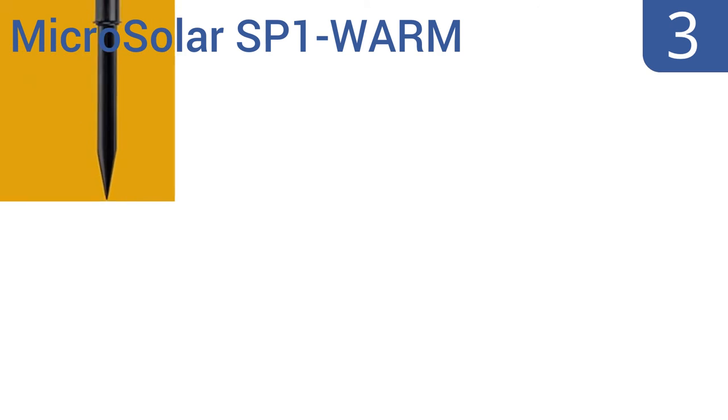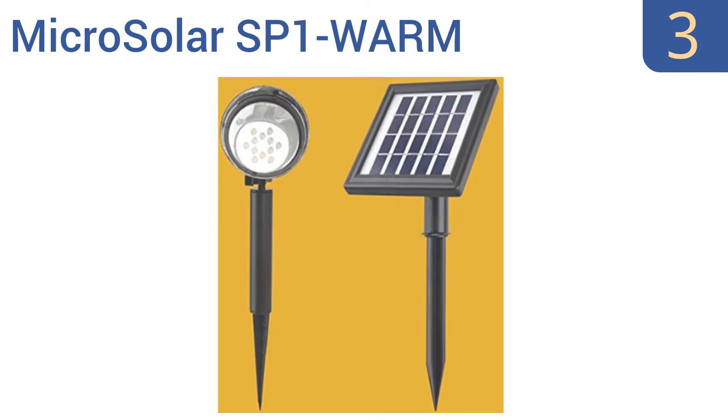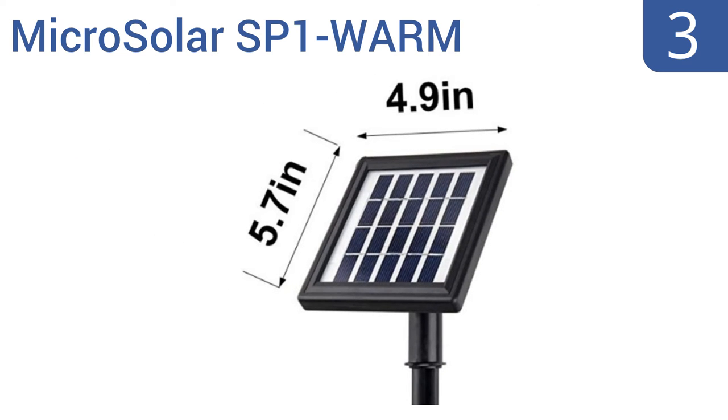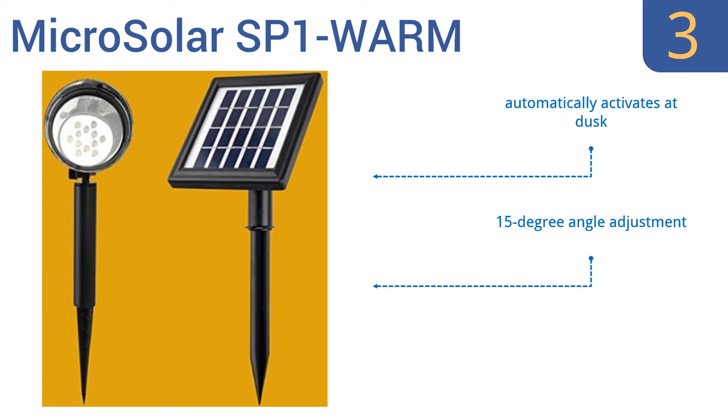Nearing the top of our list at number 3, the Microsolar SP1-WARM comes with a 16-foot-long cord separating the light from its solar panel. This allows you to place the light wherever you want it and then put the panel somewhere where there's more direct sun. It automatically activates at dusk and offers a 15-degree angle adjustment. As the name suggests, its warm white light isn't too harsh.